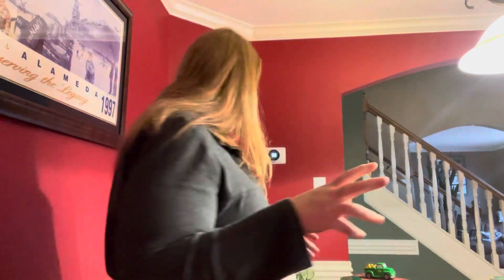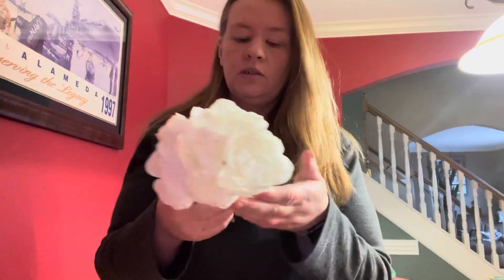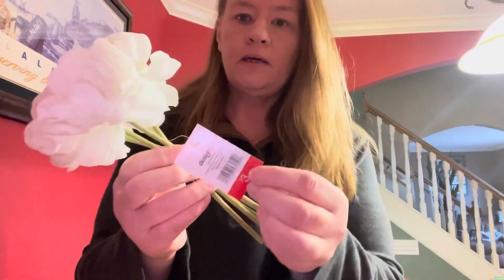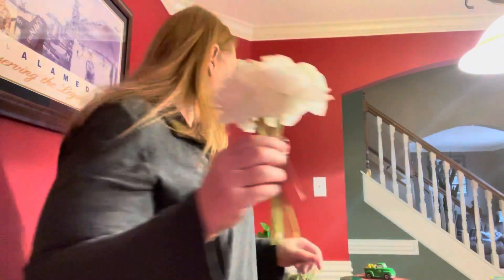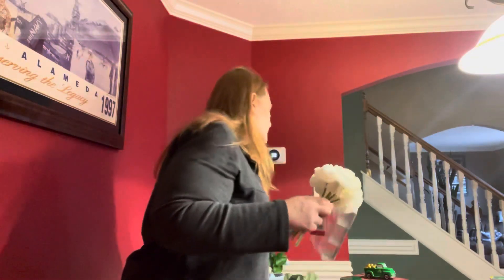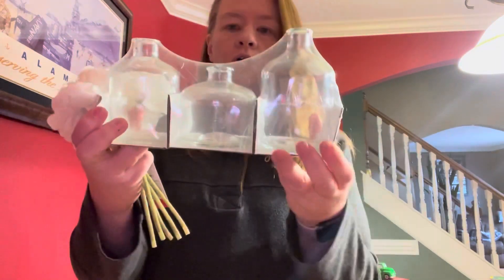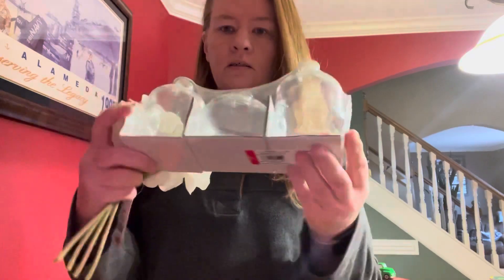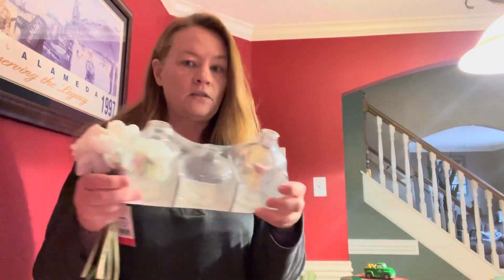Now let's go into Spring slash Easter. They had a lot of beautiful artificial flowers. Here is a cute little bunch — three bucks, would look really, really cute. And this little set of three vases, all different sizes, was $3 as well. I mean, come on, you cannot beat the prices at the Target Dollar Spot.